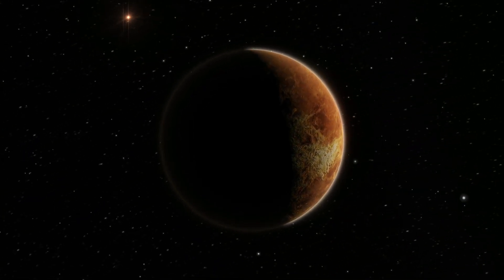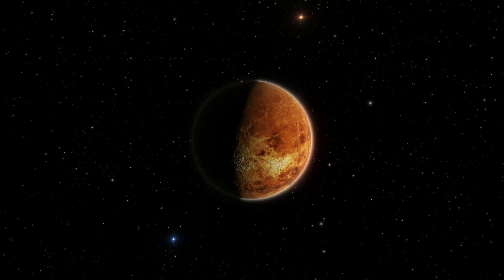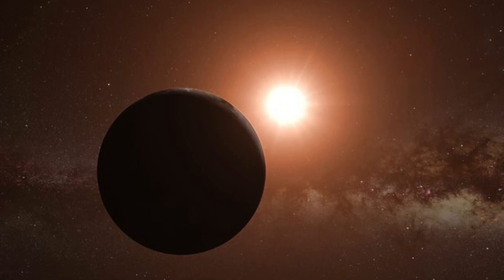It's got some things going for it. It's rocky, about the same size as Earth, and orbits at just the right distance where water could stay liquid. But there's a catch.